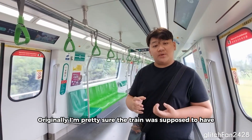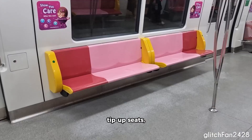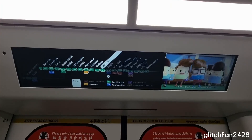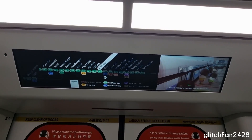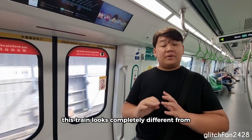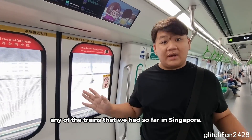Originally, I'm pretty sure the train was supposed to have tip-up seats, but as we all know from the C151C, the seats are not used at all. Another non-visible feature is the LCD, the IRB screens. From first glance, this train looks completely different from any of the trains that we've had so far.